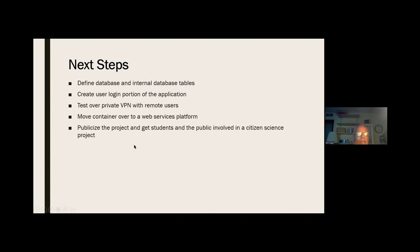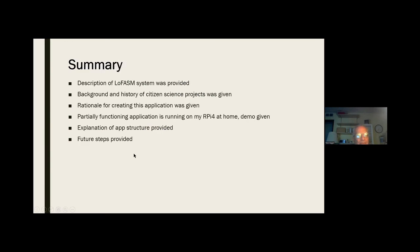Next steps: I'm working on the databases to store the anomalies that people find, creating a user login portion, and testing over a private VPN. At some point we'll move it to a web services platform, publicize the project, and get students and the public involved in another citizen science project. Summary: I talked about the LOFASM system, background history of citizen science projects, the rationale for creating this application, and gave a demo of the partially functioning application running on my Raspberry Pi. Any questions? Thank you.